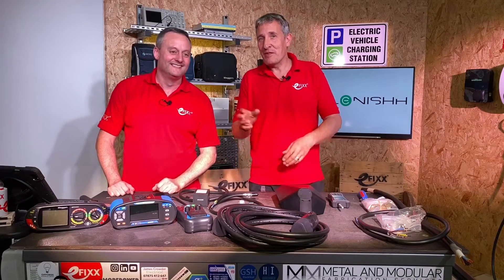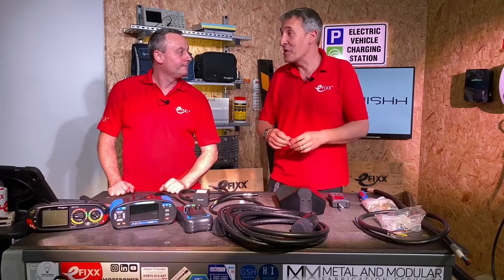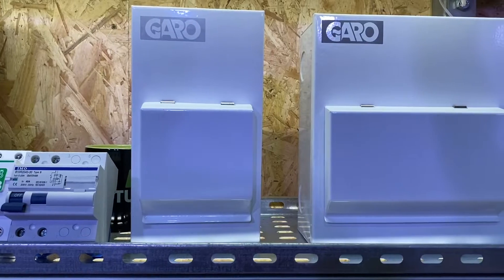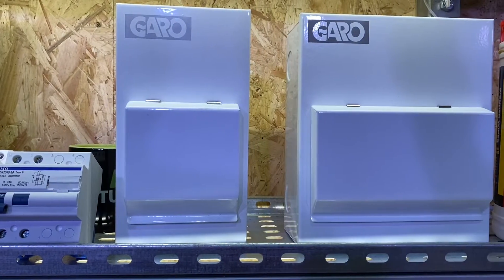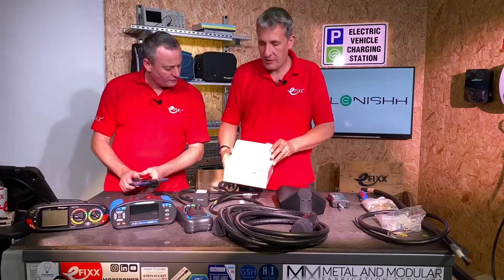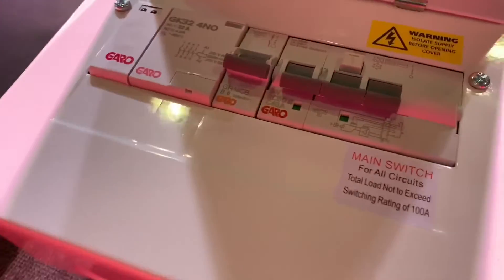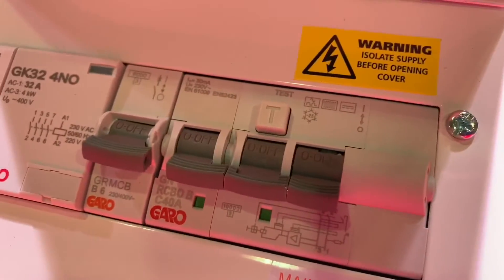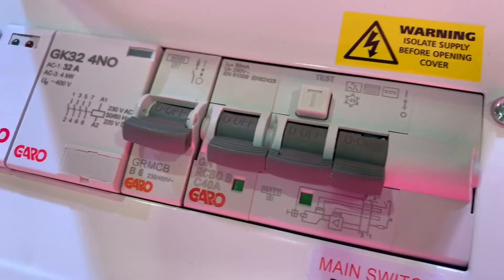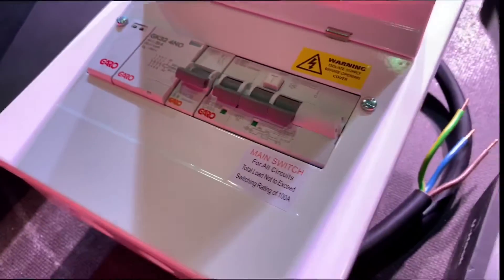When we do EV charging videos on the channel I have to admit I don't phone all the different manufacturers — we just get the parts from Replenish. Behind us we've got the PEN fault protector from Garo and some Schneider Type B EV RCDs. This Garo unit is a new product they only recently introduced, and it's already available on the shelf at Replenish. It's got a Type B RCD combined with the PEN fault protector monitoring for broken PENs.